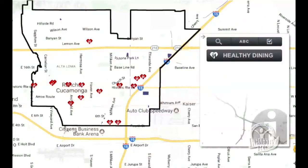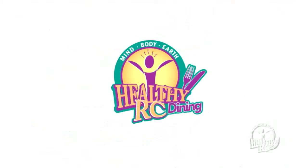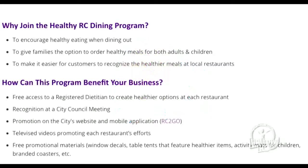The city of Rancho Cucamonga suggests all restaurants apply for the Healthy RC program, which helps give adults and children in the community healthy eating options. Benefits include promotion of the restaurant by the city, a menu review from a dietician, and free Healthy RC promotional material.